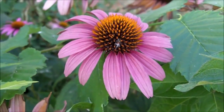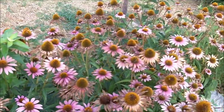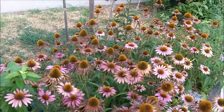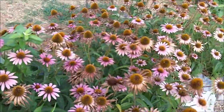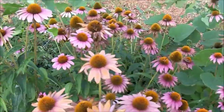Echinacea purpurea, purple coneflower. These plants are native to North America. The Indians use them as a medicine. It's a common ornamental plant. People plant it because it makes a pretty flower.